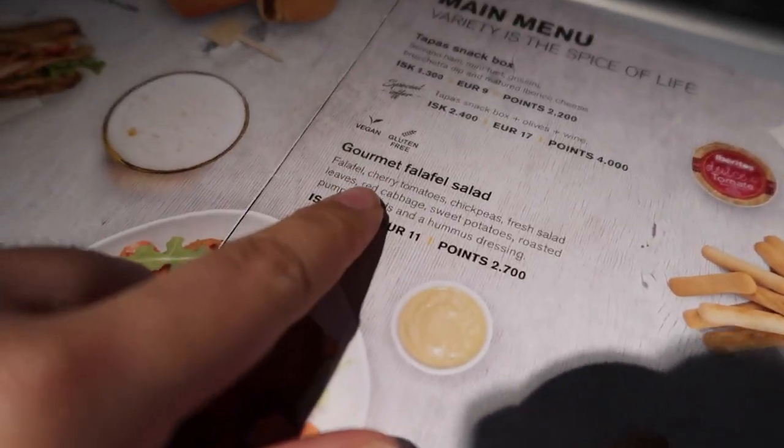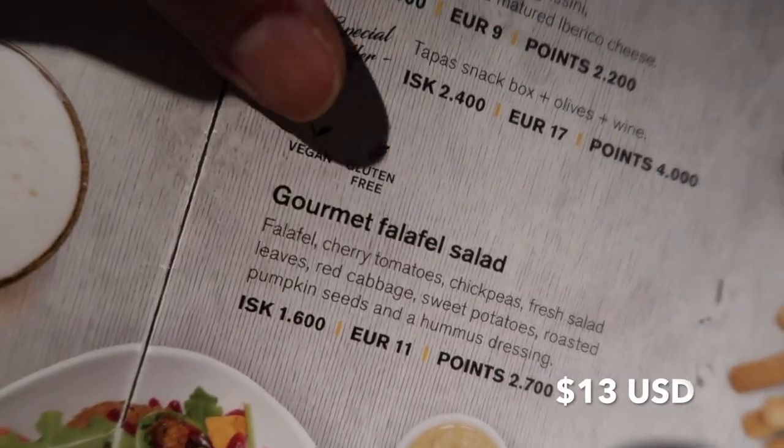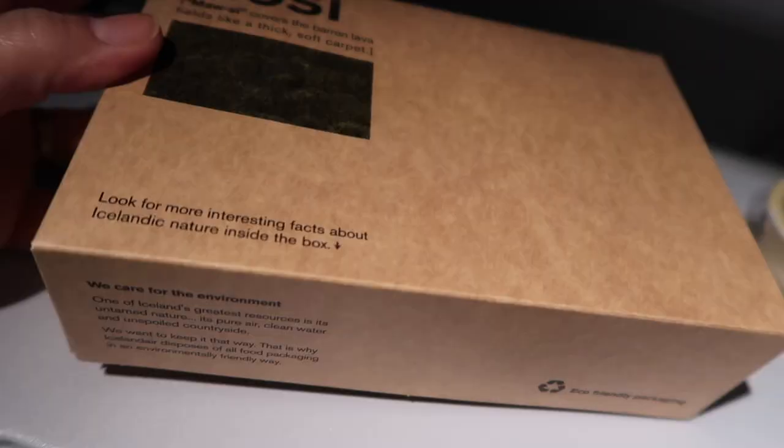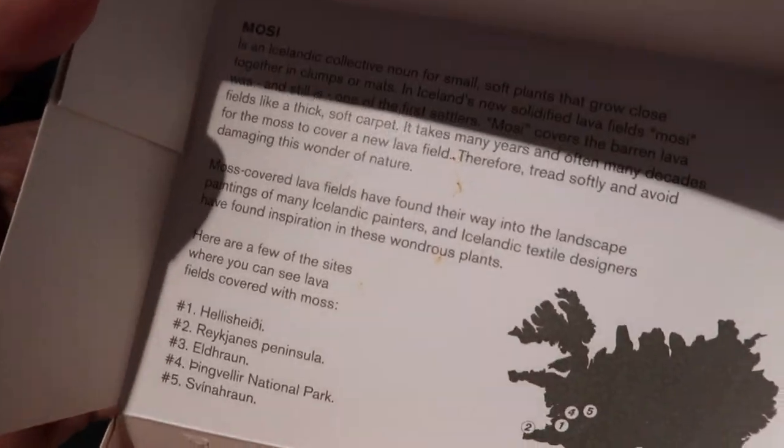Stay tuned for how to be vegan in Iceland! On our flight with Iceland Air, we grabbed a menu. Food was not included, but we did find a vegan option — the gourmet falafel salad. It was clearly labeled vegan and gluten-free, and it came in a fun sustainable box with facts about Iceland. The falafel was really delicious.